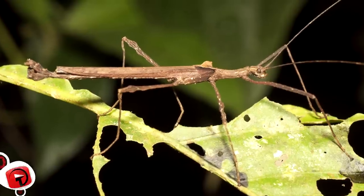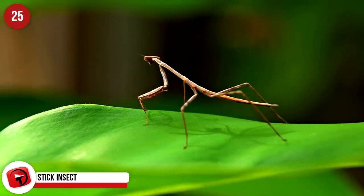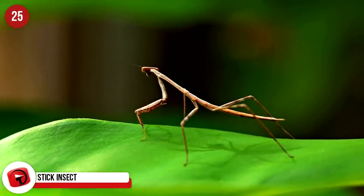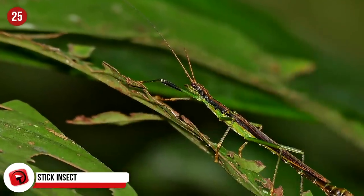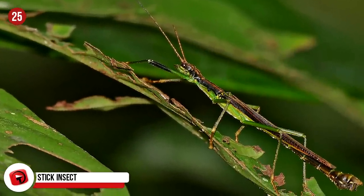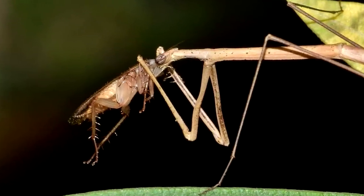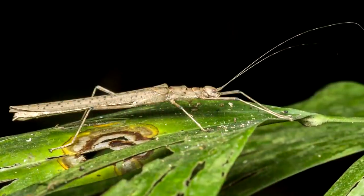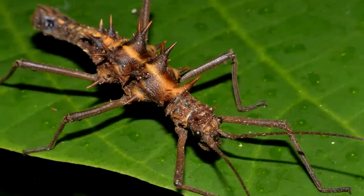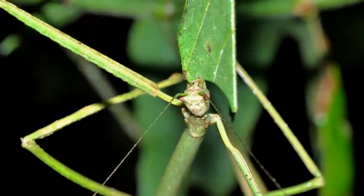Stick Insect: This insect has got camouflaging down pat, and animals and humans have looked right past stick insects because they look exactly like sticks. This incognito bug can remain perfectly still when it needs to, or they can sway to look like a branch blowing in the wind. They're not placid insects though, and can be assertive if they need to. American stick insects spray a mild acid from glands in their thorax, which can cause temporary blindness.